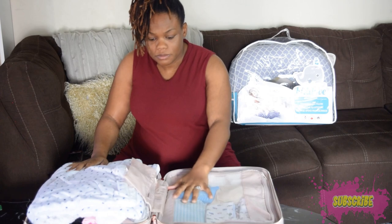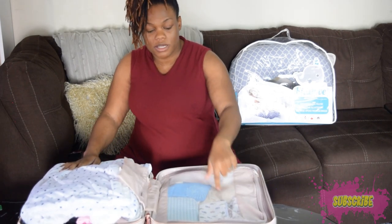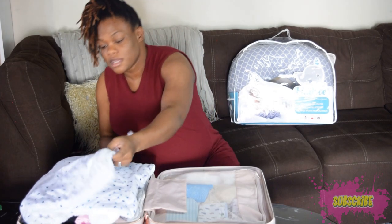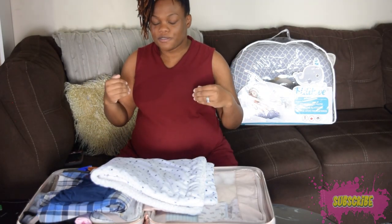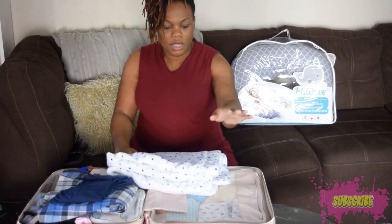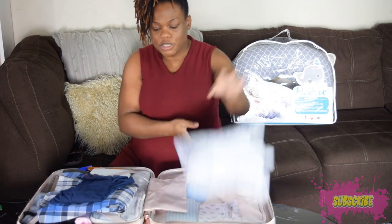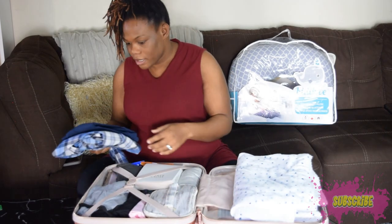The suitcase has two parts to it — one side has a zip section to separate it. The first thing you'll see on top is a baby blanket. I put it on top because it can't really fit neatly on the inside. I chose this blanket so I can take pictures and videos with it for baby. Now let's get into my side of the suitcase.